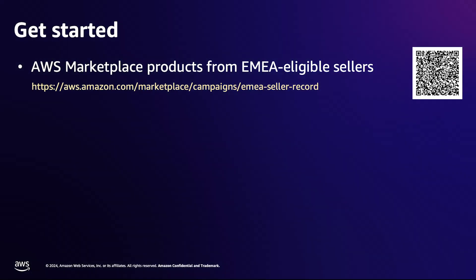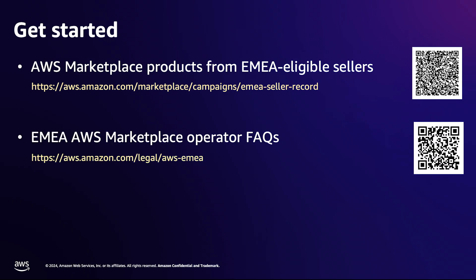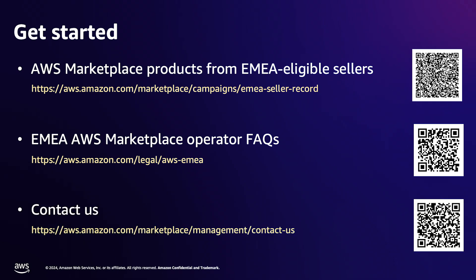Congratulations! You just learned how to explore and subscribe to products from EMEA eligible sellers. You can scan the QR code shown on the screen to explore the list of sellers and corresponding products. You can check out more details about billing and tax payments in the Frequently Asked Questions section. And if you have any questions, get in touch with us. Thanks for watching!